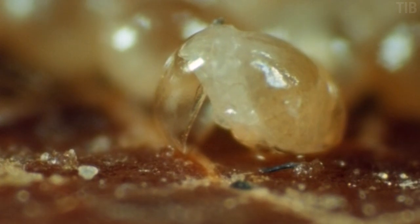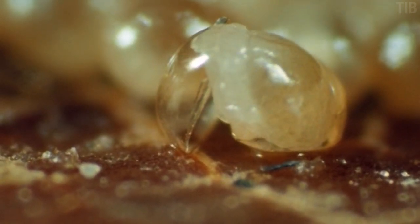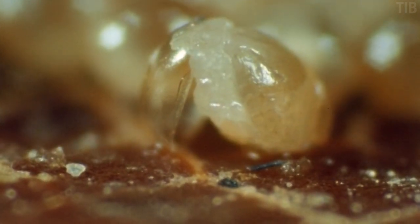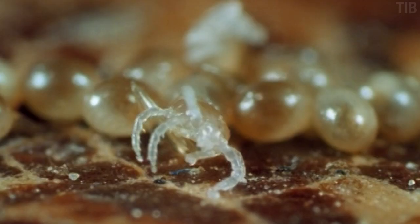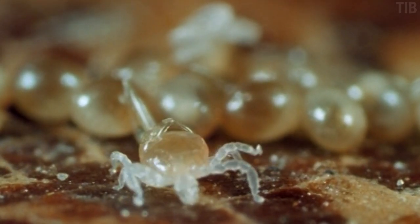At the time of her birth, Tina is completely free of the bacteria that causes Lyme disease. That's because mothers can't pass it down to their babies. So at this point in her life, even if Tina bit you for a bite of blood, you wouldn't get the disease. So how does little Tina acquire the Lyme disease bacteria in the first place?